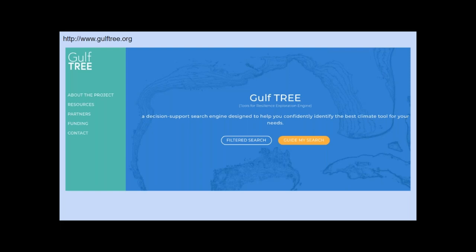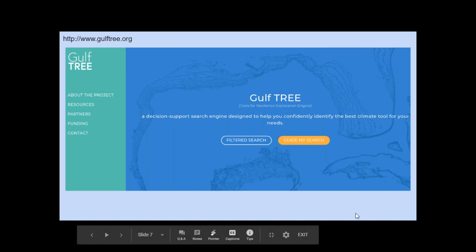Besides Lifting the Fog, See the Future was inspired by a similar effort in the Gulf of Mexico, developed by the Northern Gulf of Mexico Sentinel Site Cooperative and partners. Their decision support tool, Gulf Tree, allows users to filter through over 100 climate change-related tools available in that region. Note that the scope of Gulf Tree is all climate change-related tools and not just sea level rise visualization tools. We encourage you to check out this site at GulfTree.org. We were so impressed by the functions and design of Gulf Tree, and worked with their designers, Radish Labs, on See the Future.